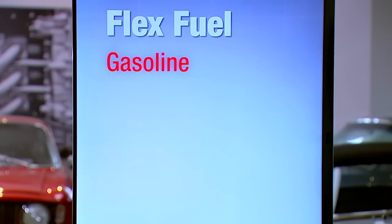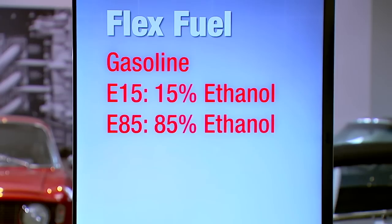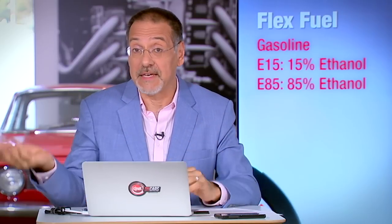In terms of flex fuel, that means a world of three things that gasoline engine cars can run on. Of course there's gasoline — that's the main fuel. There's E15, which is 15% ethanol, which is essentially corn alcohol. And the main flex fuel people think about at the pump is E85 — this is 85% ethanol, typically corn alcohol, and 15% gasoline.